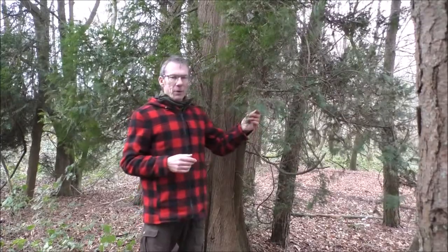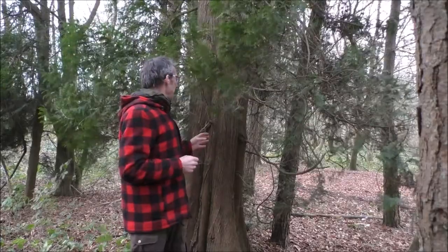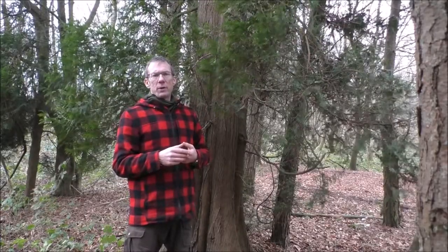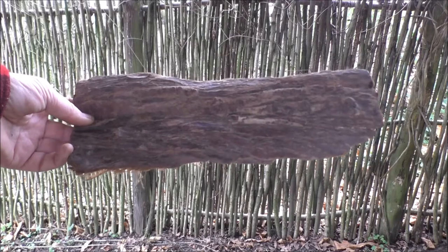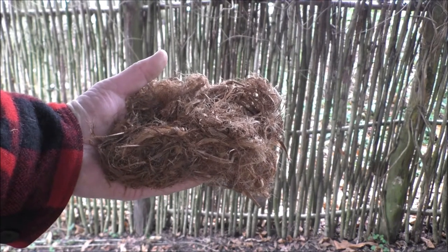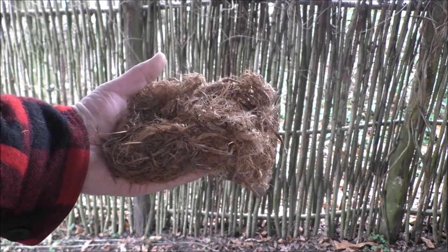Western Red Cedar also has some other uses in bushcraft. We can use the bark to make folded bark containers, which I have done on a couple of occasions. We can also get a very usable inner bark from Western Red Cedar which we can use as a tinder — in my experience it makes a particularly good tinder. Here's the outer bark, and if I flip it around, you can see the inner bark. By scraping those inner fibres away I end up with a really fibrous material that works particularly well in a tinder bundle.